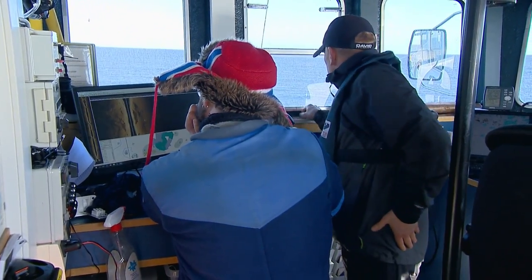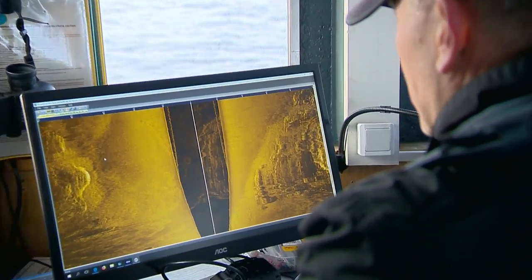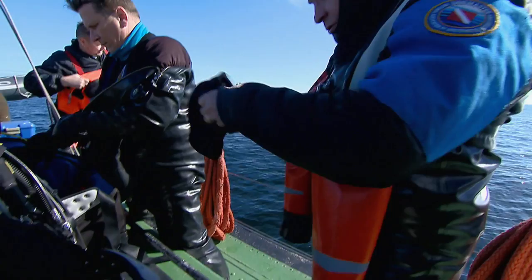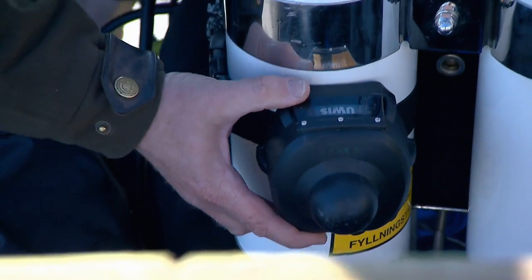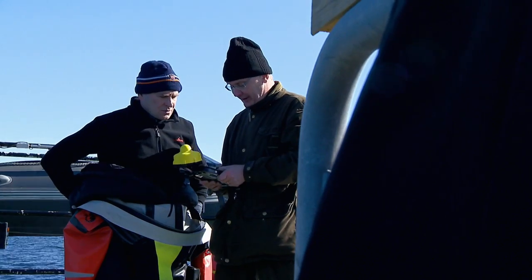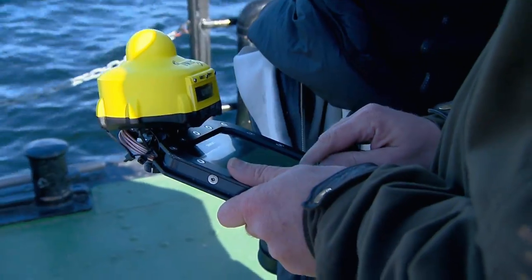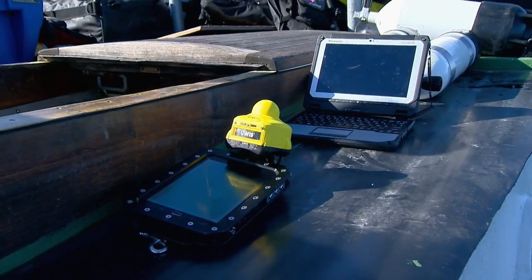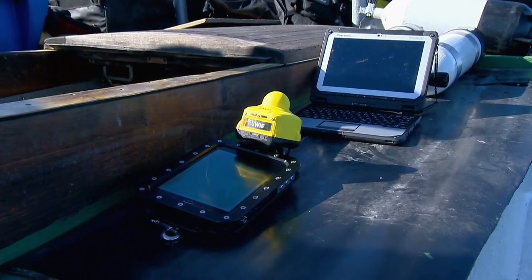They begin with side-scan sonar, searching the bottom for anomalies before jumping in to take a closer look. That's when the UIS system takes over. This is the first time we use this system together with the divers and the sonar system. We have to find the methods how to use the new technology in the existing systems. So that's exciting.